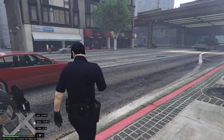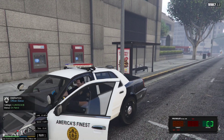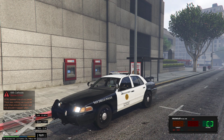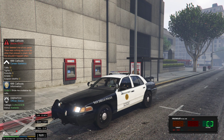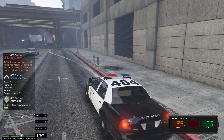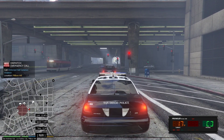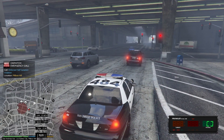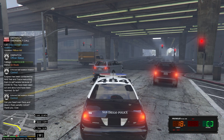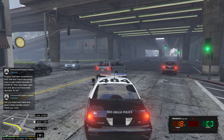Dispatch, show me 10-4, 10-8. Roger, One Lincoln 18, proceed with patrol. Dispatch, show me Code 4. Attention all units, Code 4, no additional support needed. Well, that was quite an interesting back-and-forth call. Dispatch, show me Unit 1 Adam — we've got a suspect on the run in Pillbox Hill. Dispatch, show me en route. Copy that, One Lincoln 18. Copy that, moving right now — I can tell this is gonna be a busy day.